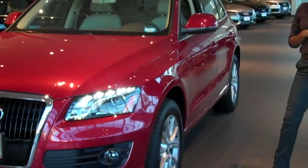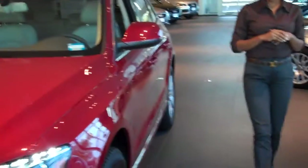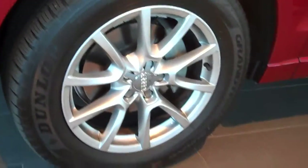This car is fully loaded. 18 inch alloy wheels. As I said, this is the garnet red with a beige interior.